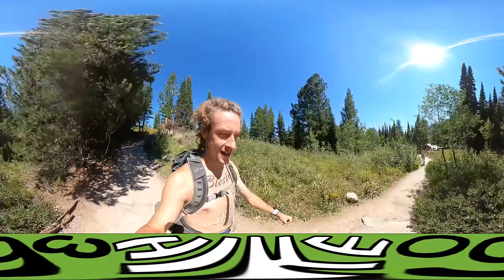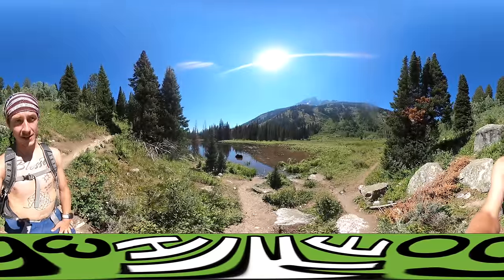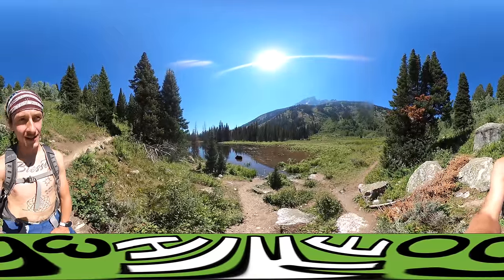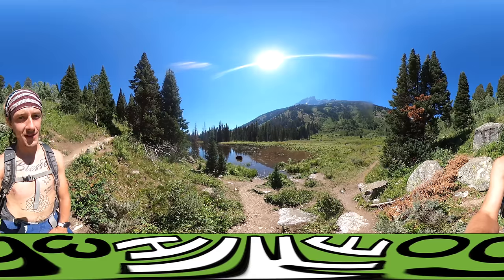As you can tell, I'm really excited to be here and I'm at the trailhead. Catch you guys in the next video. It did not take very long to see something epic — got a moose chilling out in the pond in front of me.